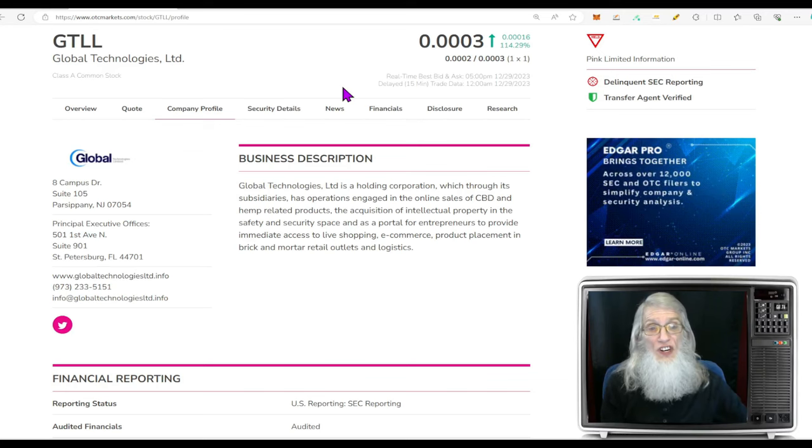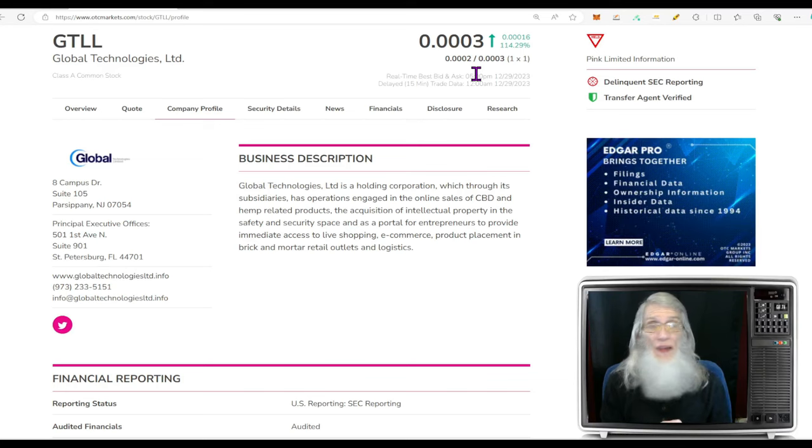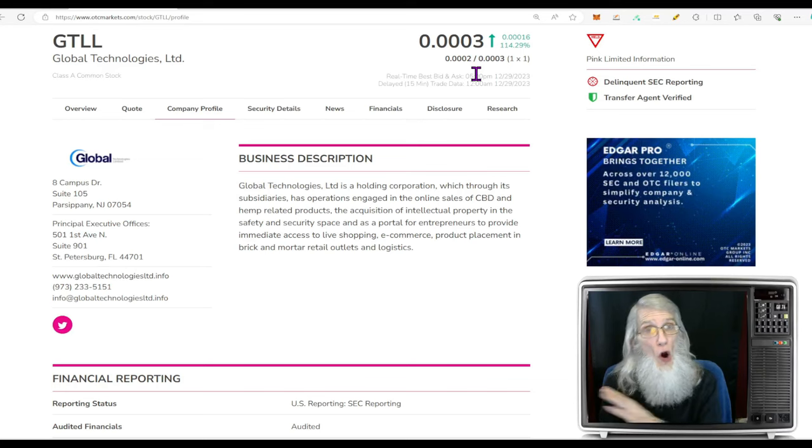So why are we looking at GTLL at 0.0003? Because she had big news come out last week. She has just announced merger plans with a US EV charging company that has a patent and plans to install EV chargers along our highways from coast to coast.